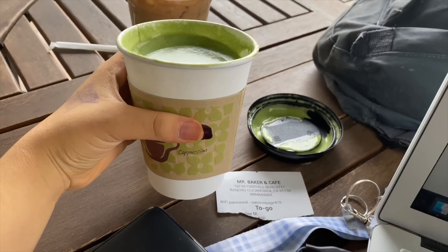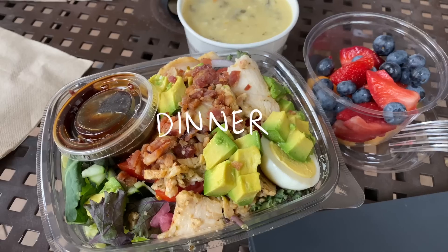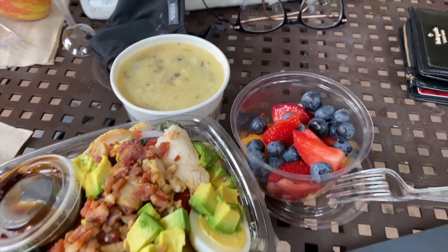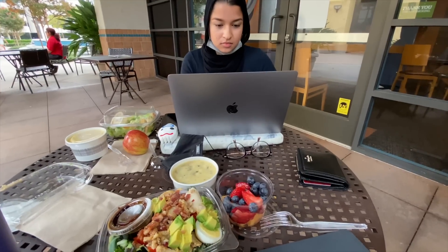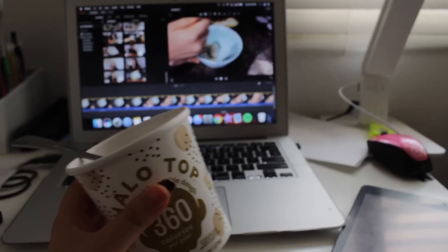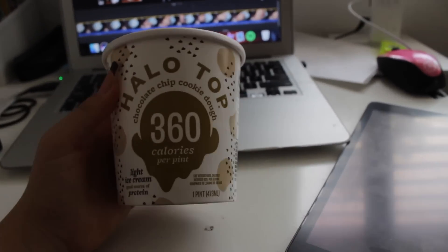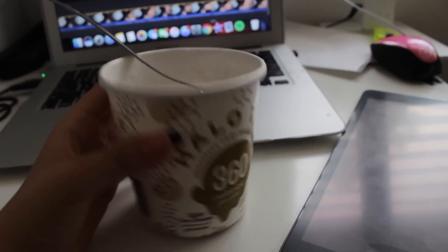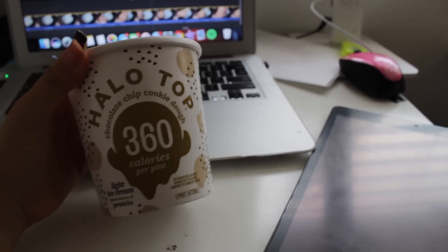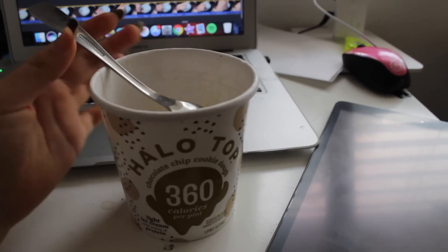I went to study with a friend and got a matcha latte — honestly overpriced. We went to Panera afterwards and I got some salad, soup, and fruit. I didn't know fruit cups were two dollars extra. For dessert I'm having Halo Top chocolate chip cookie dough ice cream — probably one of the worst Halo Top flavors I've tried, but I have to finish it up.